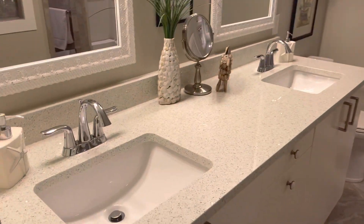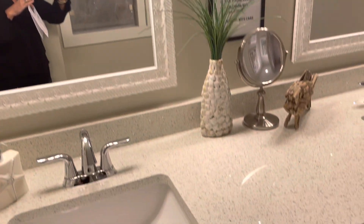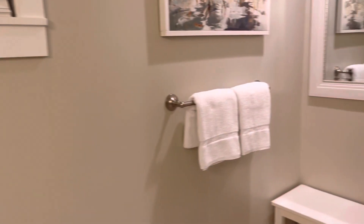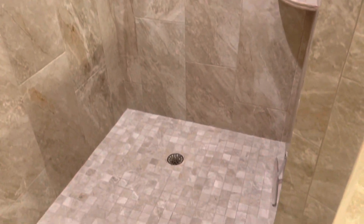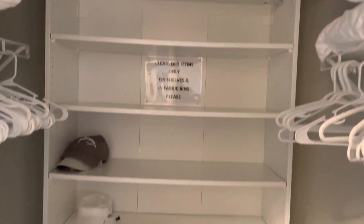Coming into the back, we've got beautiful flooring. Double sinks here, white cabinetry, an extra bench, and a walk-in shower. There is an owner's closet — note the lock there. And then you have a nice walk-in closet with built-ins.